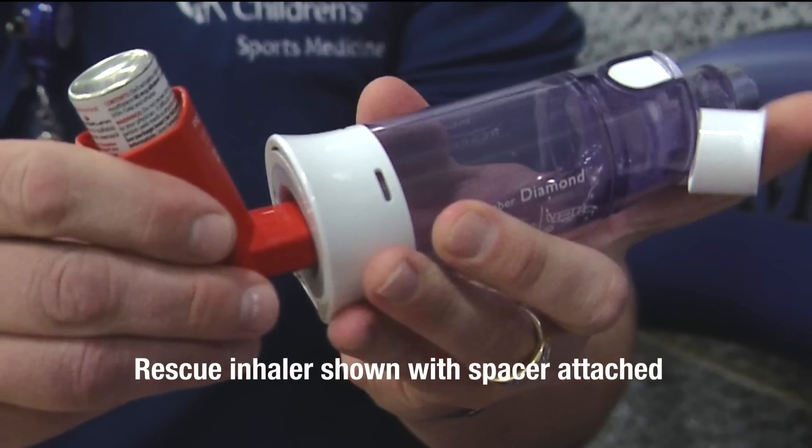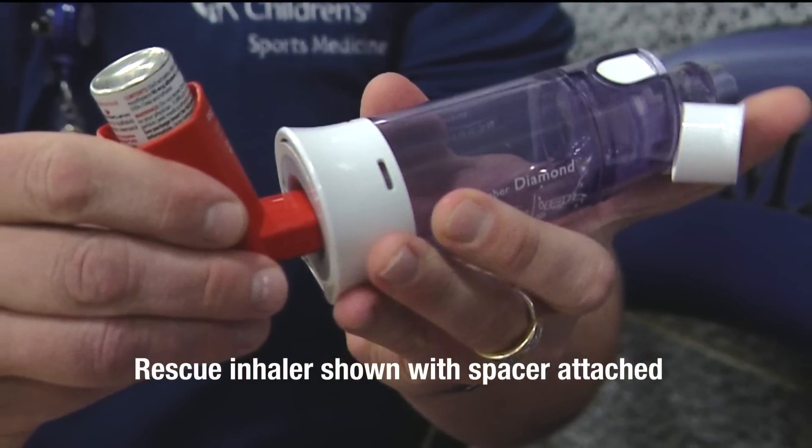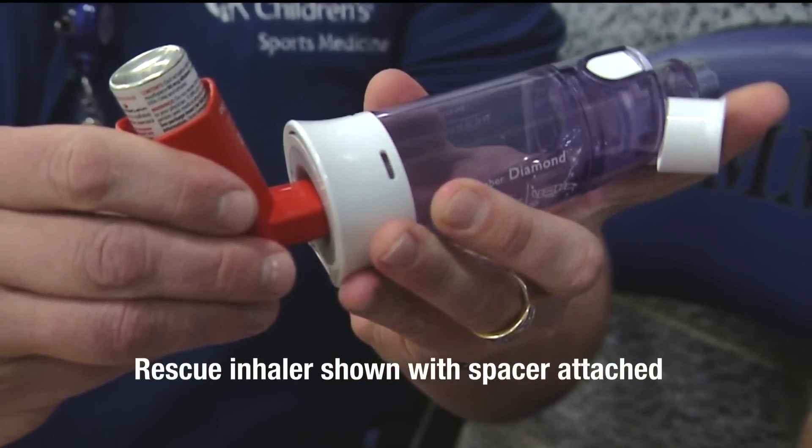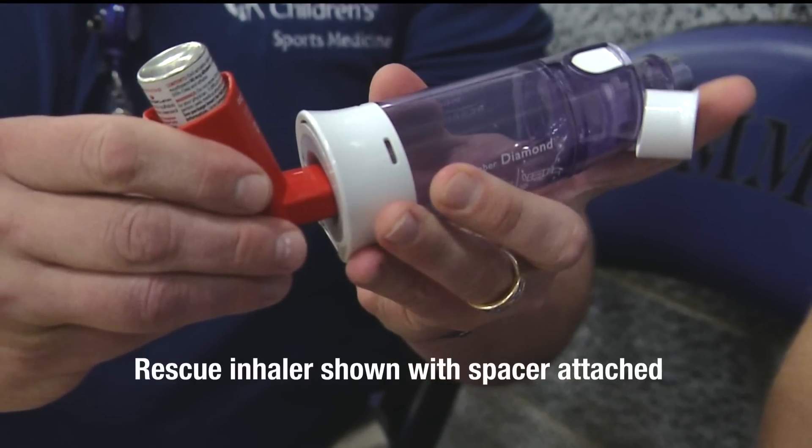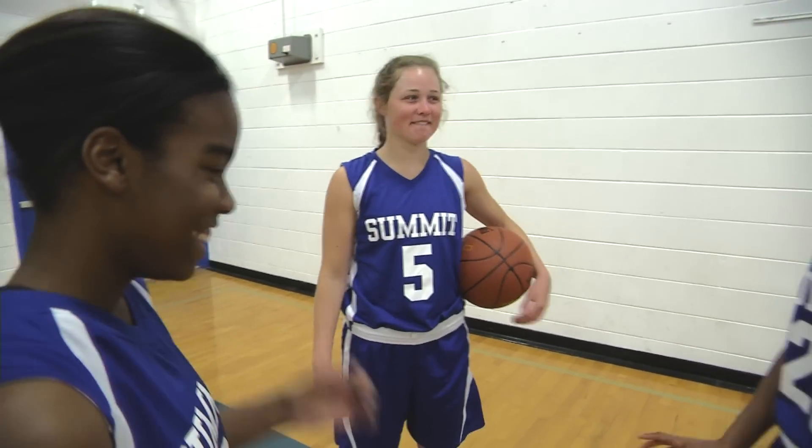Some inhalers, particularly for children and young teens, are used with a spacer that allows the medication to get to the lungs more easily without being absorbed in the mouth. At the start of the first practice of the season, ask all of your athletes if they have asthma and, if so, what they use to treat it.